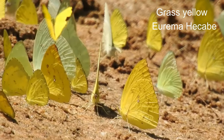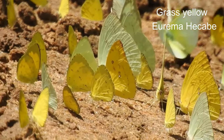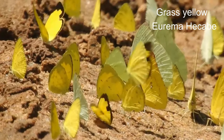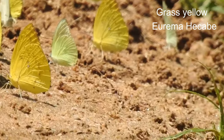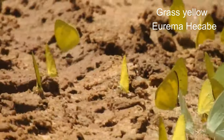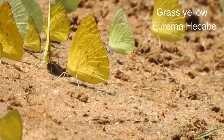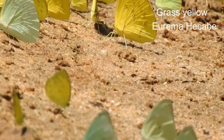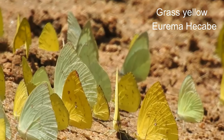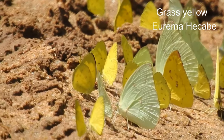29. Grass yellow or Eurema hecabe is a small pierid butterfly species found in Asia, Africa and Australia. They are found flying close to the ground and are found in open grass and scrub habitats. It is simply known as the grass yellow in parts of its range; the general term otherwise refers to the entire genus Eurema. The wingspan is about 30 millimetres.